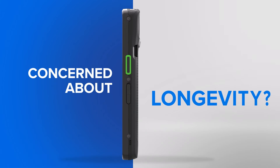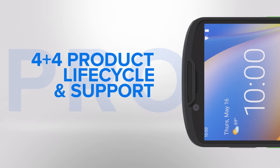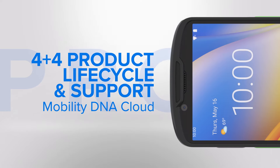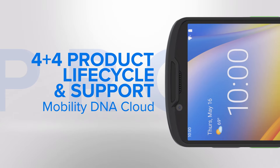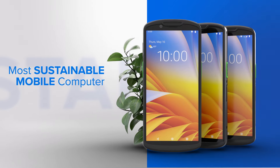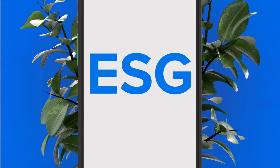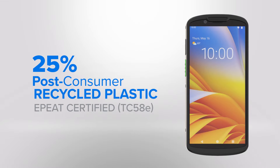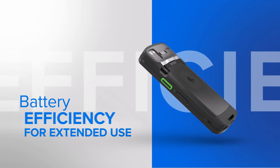Concerned about longevity? Don't be. With a 4 Plus 4 product lifecycle that is upgradable to Android 17, rest assured that each investment is safe and protected. Plus, as our most sustainable mobile computer models yet, you can make progress on your ESG goals with devices constructed with 25% post-consumer recycled plastic and advanced battery efficiency.